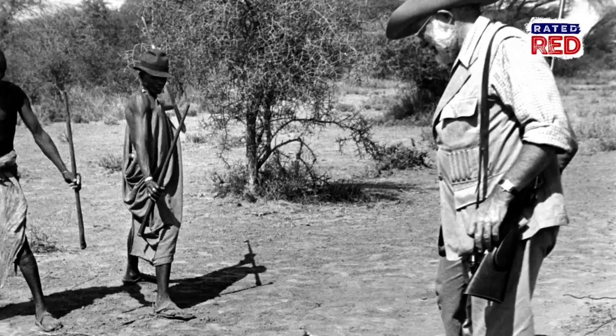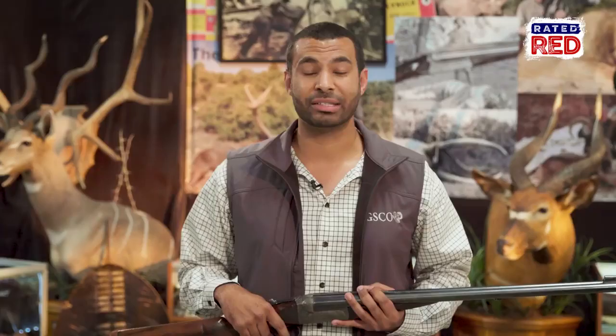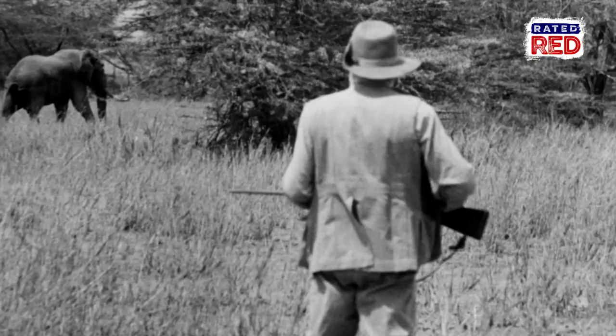He took a rifle that was inadequate. He was a big fan of the .30-06, and he wanted to hunt buffalo with the .30-06. Percival really didn't like that, but it was the case, and it was severely undergunned.